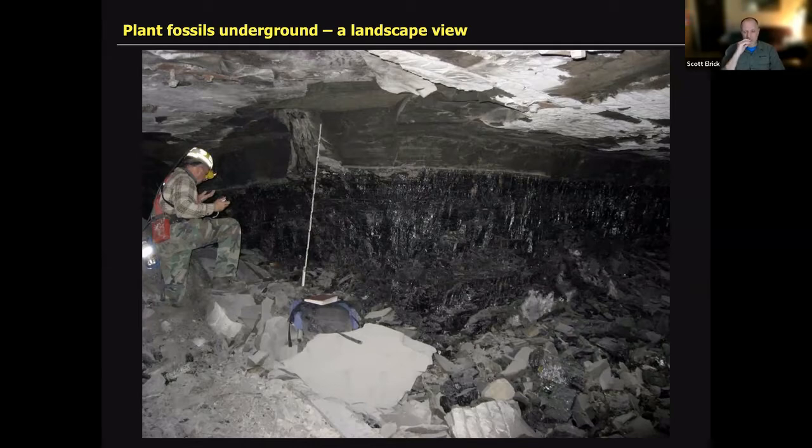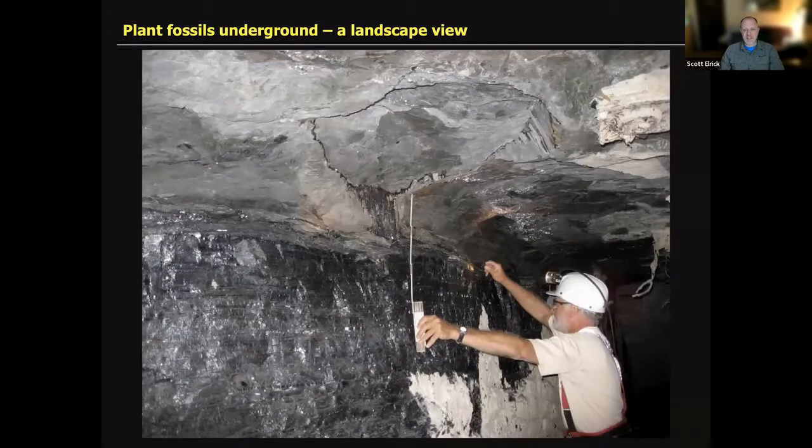There are some interesting features in the sediments adjacent to that tree that give us context. You can also get situations like this: coal from below, gray shale above, and what you see in the circular outline — that's John Nelson, one of my colleagues at the geological survey — is sometimes called a 'kettle bottom.' That is the bottom side of the flaring base of an upright lycopod tree.